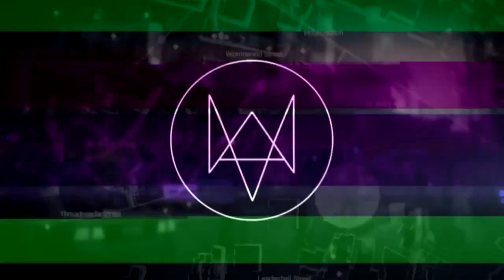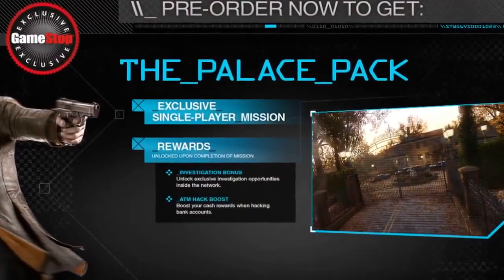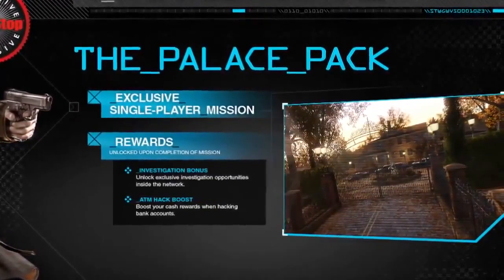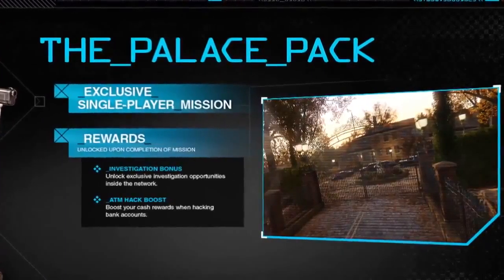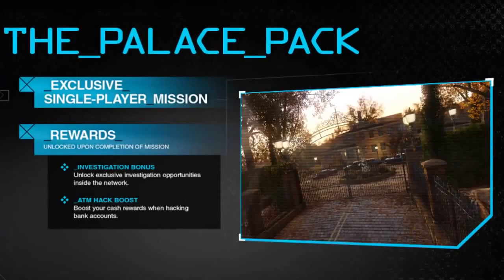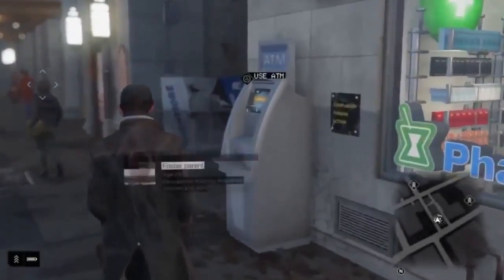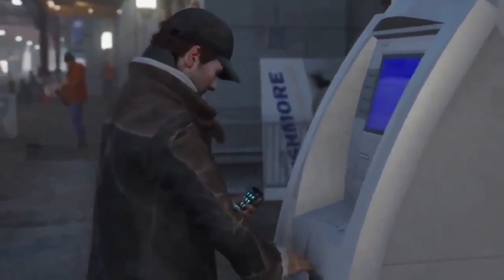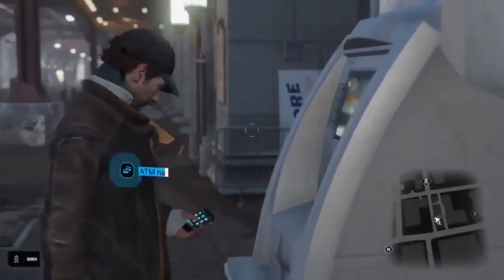Let's begin with the Palace Pack. This contains an exclusive single-player mission which adds up to an additional 20 minutes of gameplay. Rewards for completing this exclusive mission is an Investigation Bonus which will unlock investigation opportunities inside the network. The pack will also include an ATM hack boost, which increases the money you get from hacking into ATMs. You can get the Palace Pack by pre-ordering from GameStop.